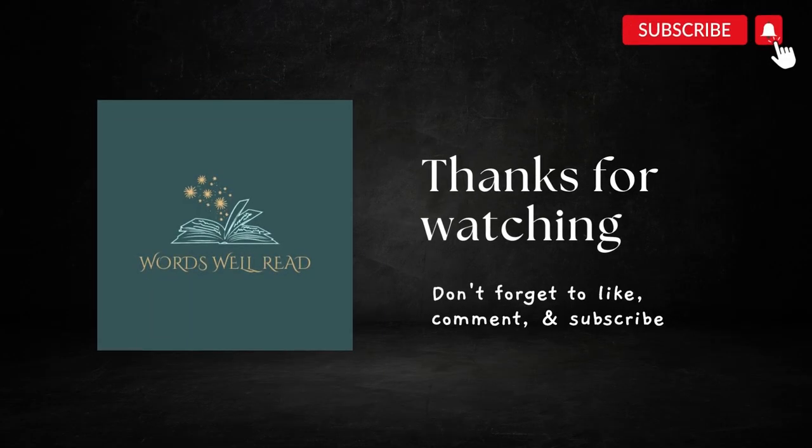And there you have it, folks. Bespoke and cloying are two words that you can use to impress your friends. Now go out there and use them wisely. If you enjoyed watching this video, please share, like, comment and subscribe and we will see you in the next episode of Words Well Read. Thanks for watching.